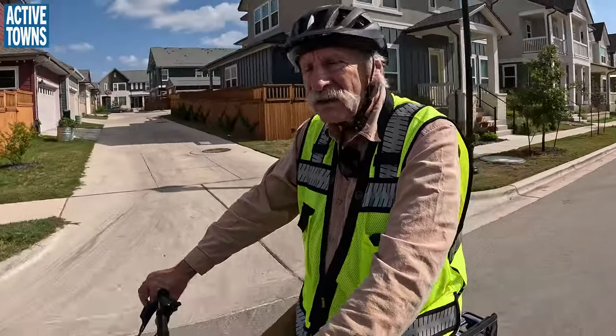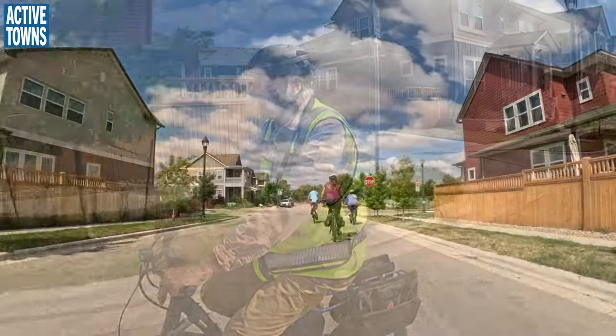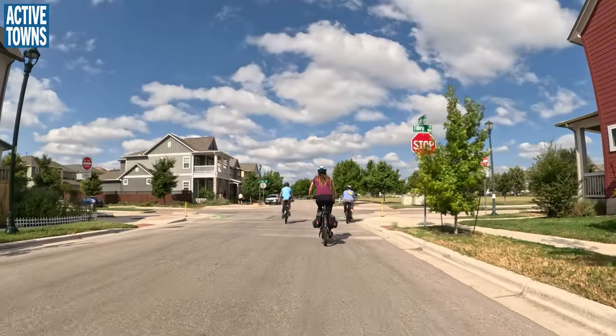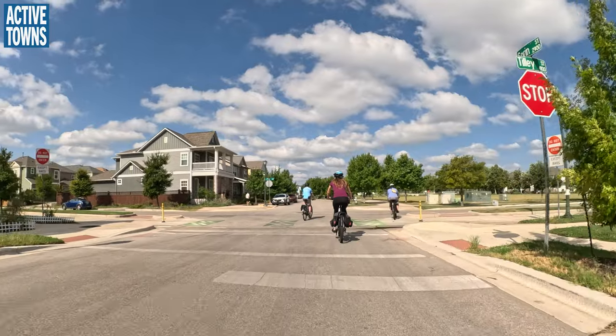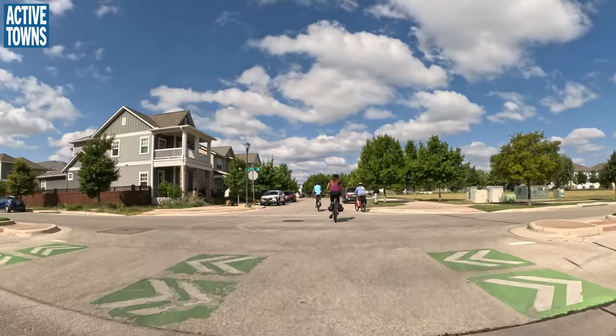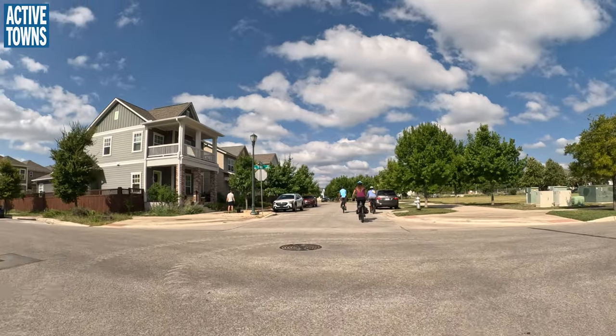Mark had mentioned how narrow the sidewalks are — it's just one of those blind spots they continue to have. But I love the two-way bike facilities on any of the bigger, higher-speed streets.